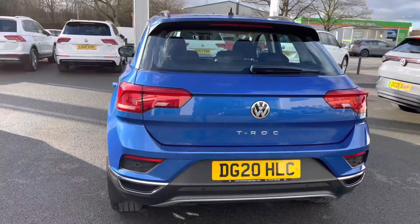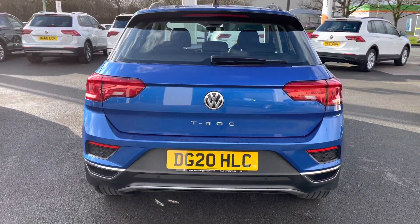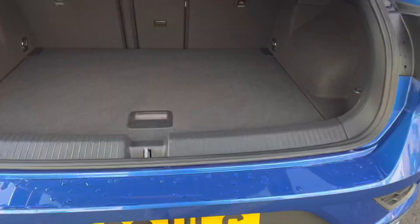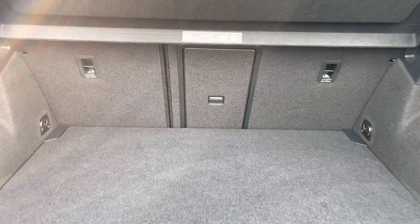Moving towards the rear, the distinctive coupe-like shape of the car is guaranteed to turn heads, as well as full LED tail light technology. Boot space offers plenty of room for a week's worth of shopping and definitely two, maybe three carry-on suitcases.